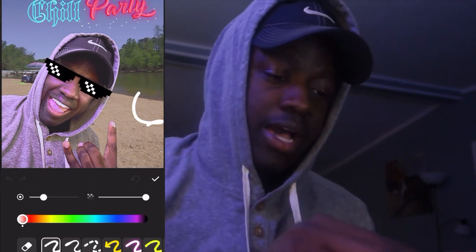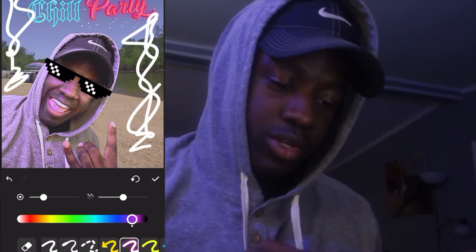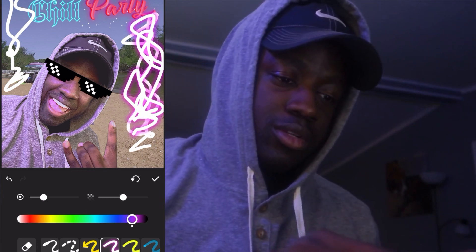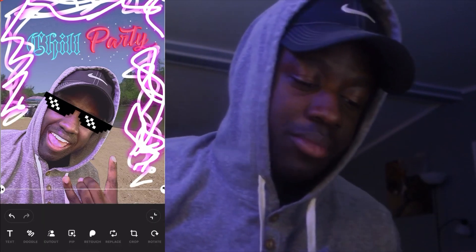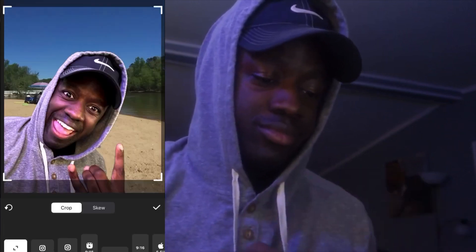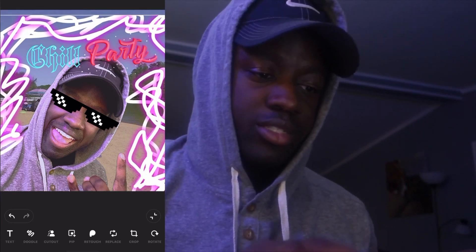It's a chill party — I can even doodle. Look at that, I can even make them glow — it's a glow party! I can crop it. Move those shades up. There we go — it's a chill party.